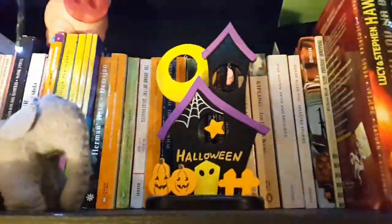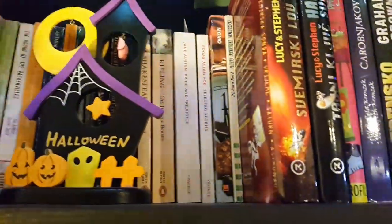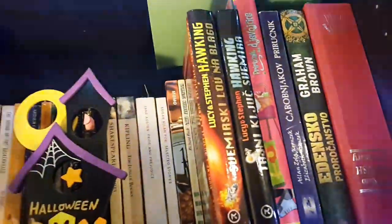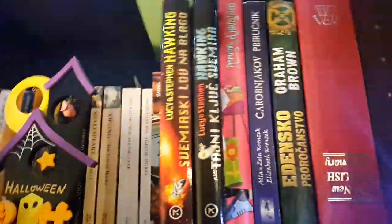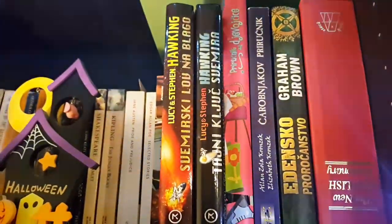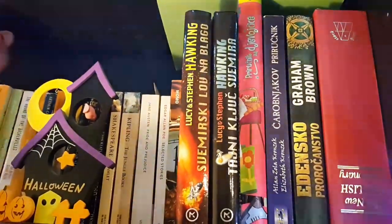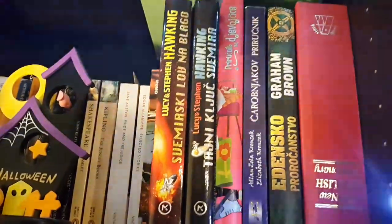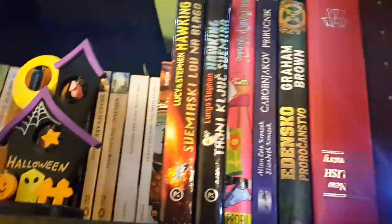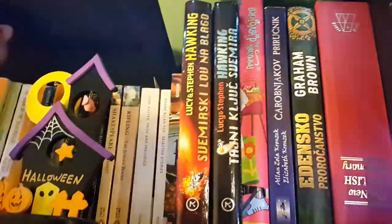This is the other bookshelf — the dark wood, red-tinted one. The top shelf I'm calling miscellaneous because I'm not sure what to do with it. We have children's books by Hawking that I actually love — I bought them really cheap at a book fair. Then there are two books I used to obsess over, and one by Graham Brown I never read. Then there's my fake book, which is actually a safe — upside down for some reason — where I keep my money.